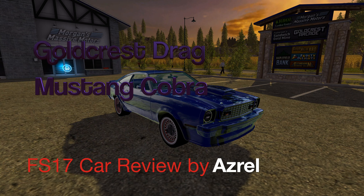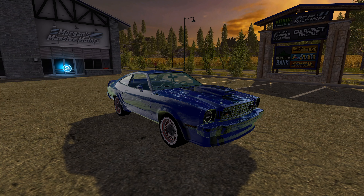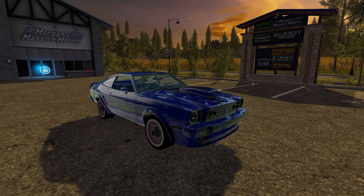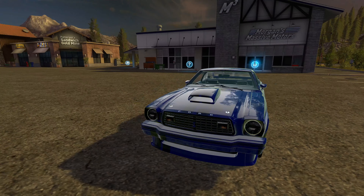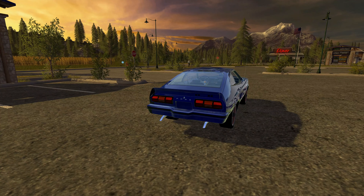Hello and welcome to another Gold Crest Drag. In today's episode we will be running a Mustang Cobra, as it's known. This one was originally created by a guy called Winston 987 and has been re-textured by another guy, but the original mod was by Winston 987. This is a Ford Mustang - I'm guessing a Shelby Cobra kind of edition.